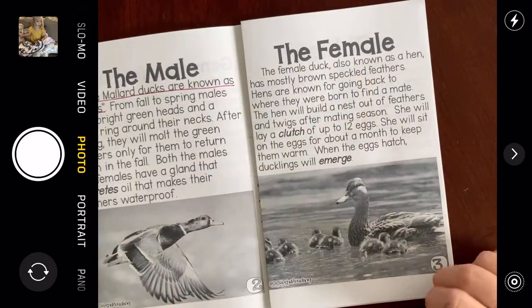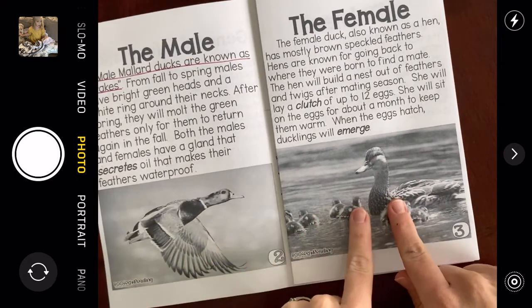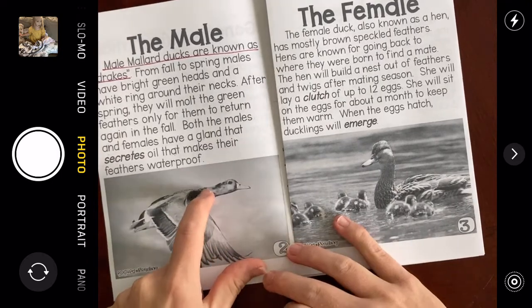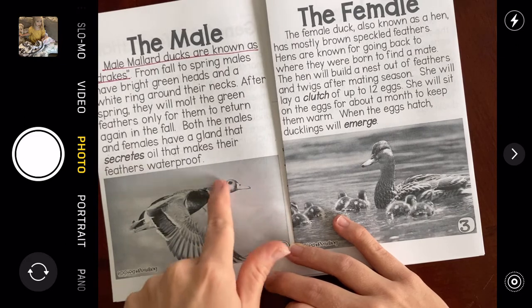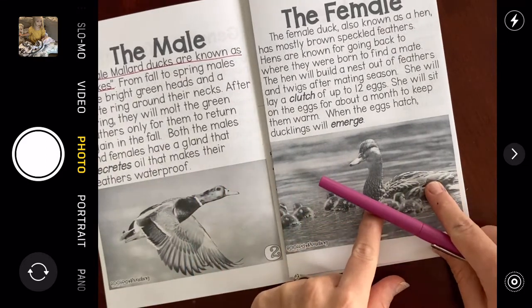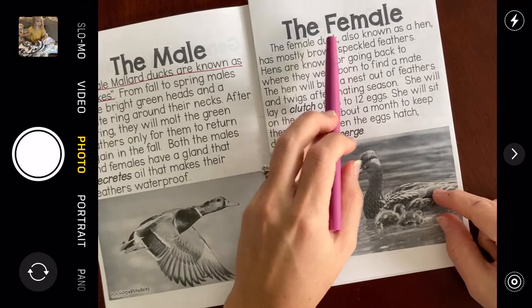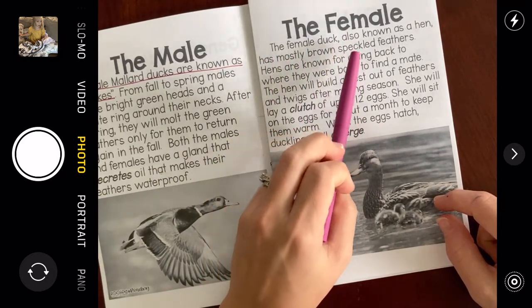Now we're going to read about the female. Look at the difference in how the male and the female look — it said the male has a white ring around its neck and a bright green head. You've probably seen those ducks before. The female duck, also known as a hen, has mostly brown speckled feathers.